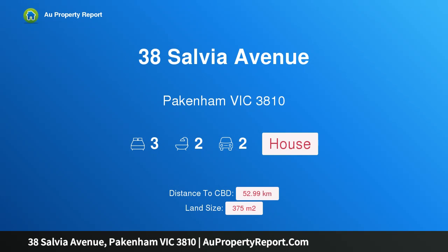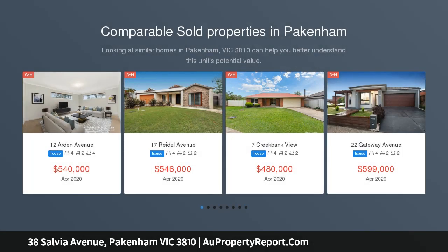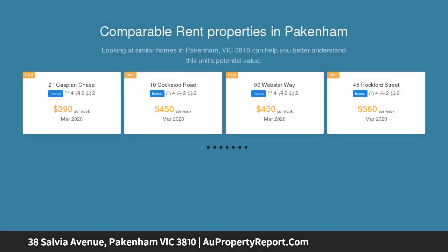Hi, I am glad to introduce property 38 Salvia Avenue, Pakenham, Victoria 3810. Bankruptcy trustee auction — must be sold. Inspections are by appointment only. Auction: Saturday the 16th of May at 11 a.m., unless sold prior.